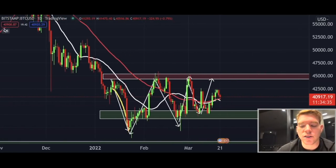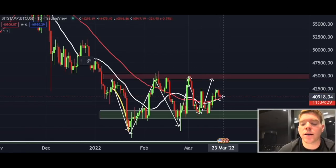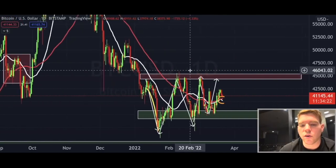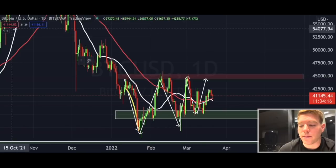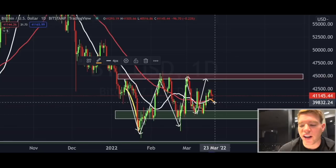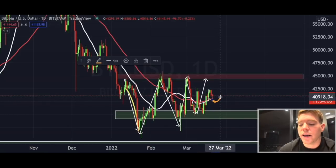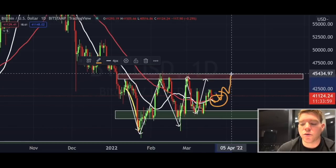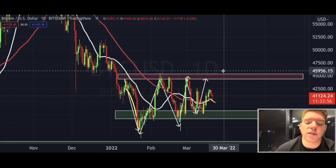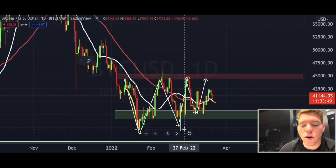On the daily chart, the 20 and 50 moving averages are not forming the bullish crossover I was talking about the other day. We can see right now that the 20 is getting rejected and moving back to the downside, which we did not want to see. We wanted to see the 20 going over the red line, get a bullish crossover, and then have Bitcoin continue to gravitate toward $45,000.